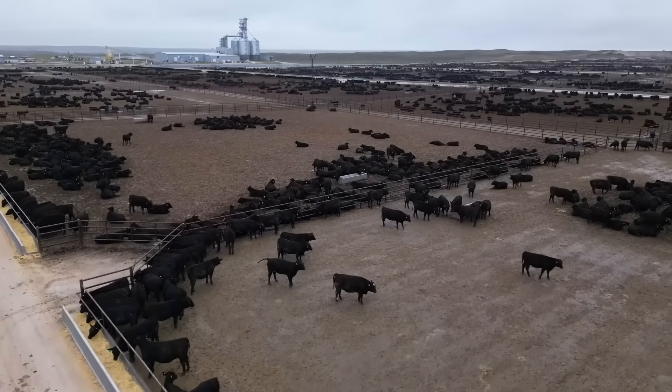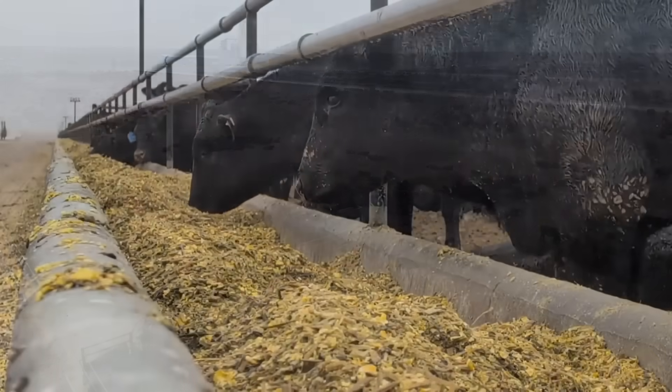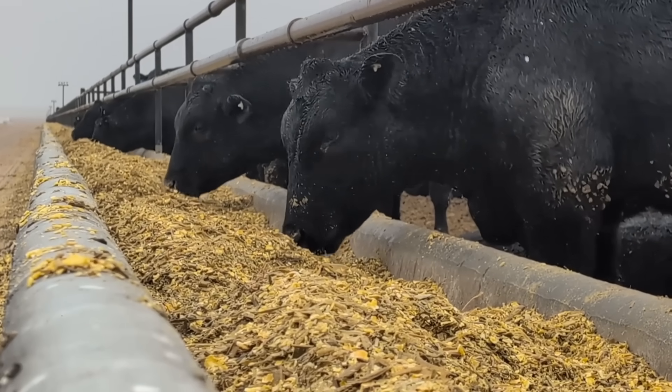So give us an update on where we're at. Right now we've got about 73,000 head on feed. Our build capacity is just over 80,000. By the end of the year, we'll be at 100,000 head capacity and probably around 90,000 head on feed.